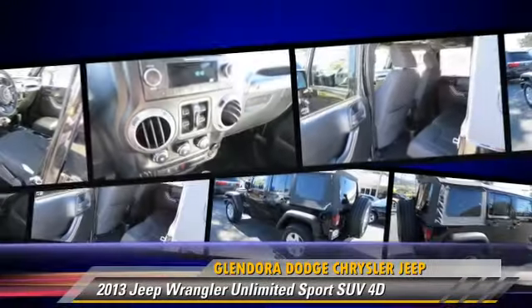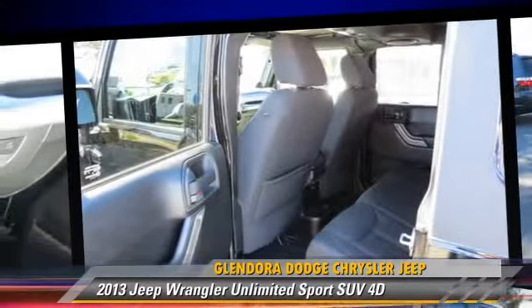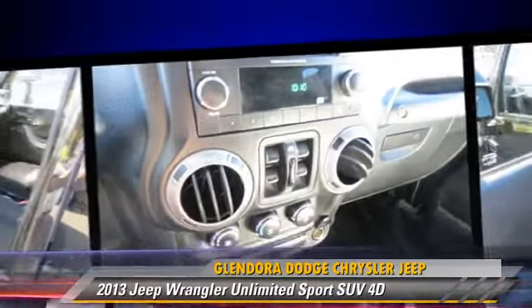Comfort and convenience features include air conditioning, cruise control, and power steering. Give us a call to schedule your test drive today.